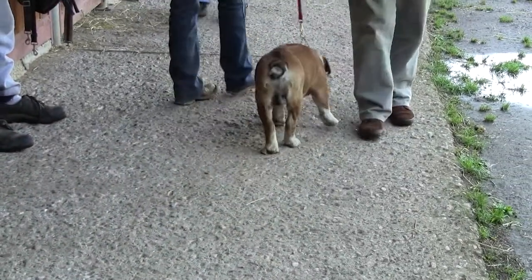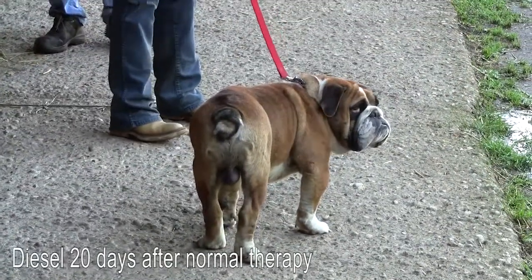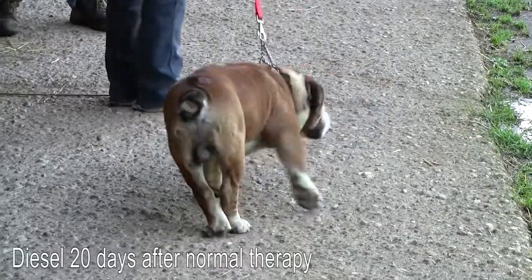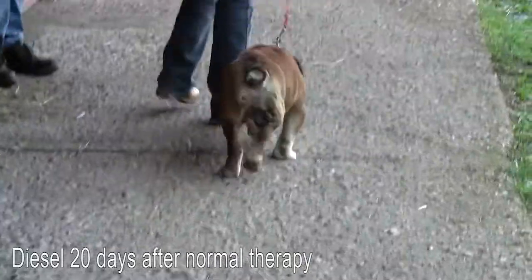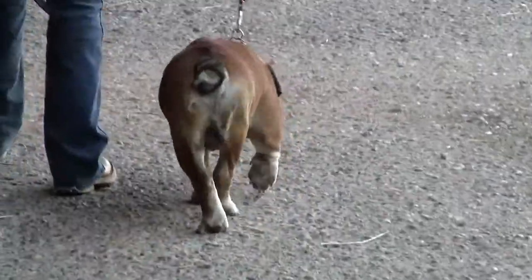But bulldogs are very delicate, and Chiara, who knew well the positive effects of stem cells from previous experience, decided to try our regenerative therapy first.